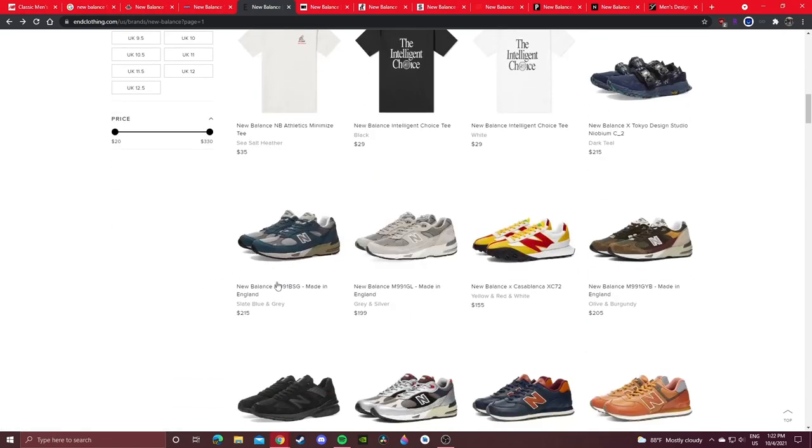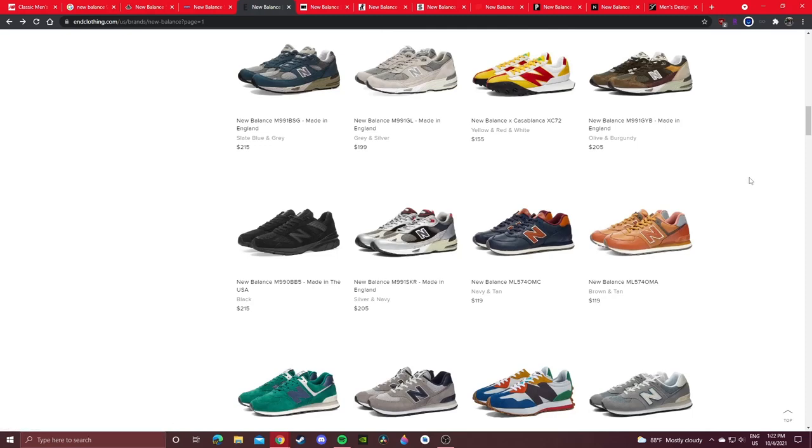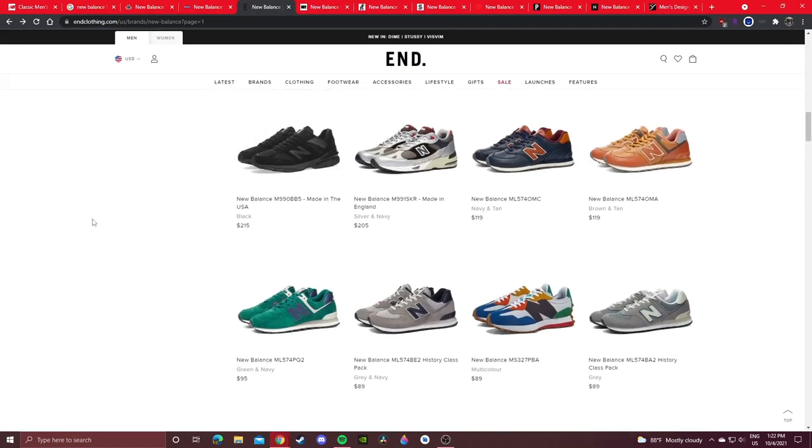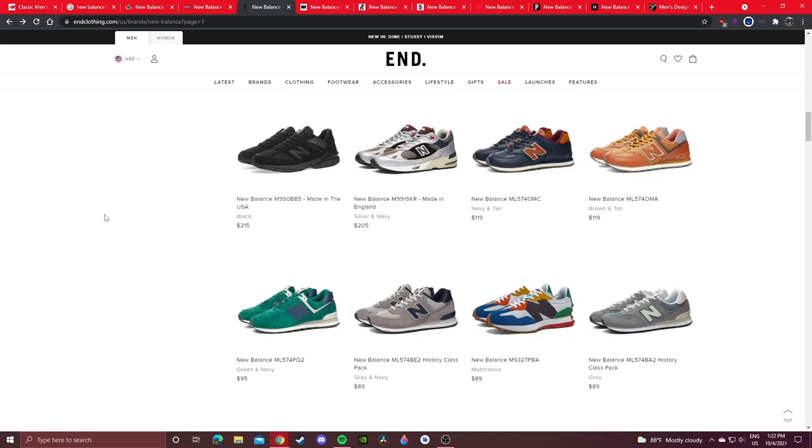On End you got some 991s — cheaper than if you were to buy from New Balance's website since they're sourced directly from the UK. Unfortunately End is mostly European-based, so any Made in USA sneakers cost more on End. I definitely don't recommend buying Made in USA sneakers on End unless it's better than resale — you're going to pay a little bit more than on NewBalance.com.